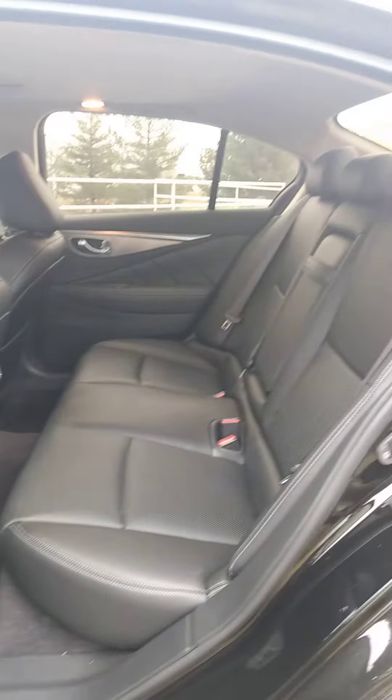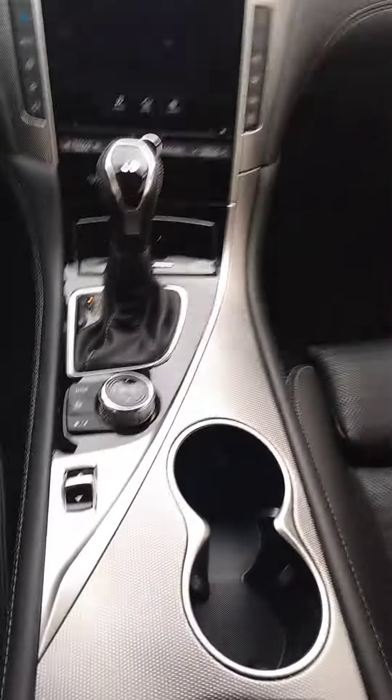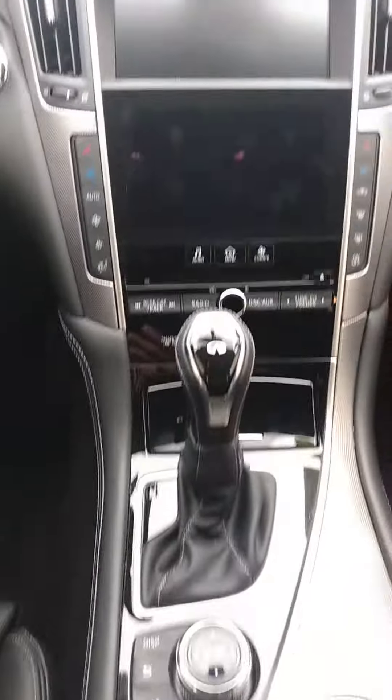It does come with a 3,000 mile, 3 month bumper to bumper warranty. It also has a maintenance plan including oil changes and tire rotations. This is pretty nice. I'm not that familiar with the Infinitis. 21,747 miles, got the sunroof.